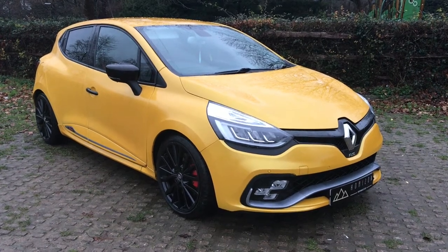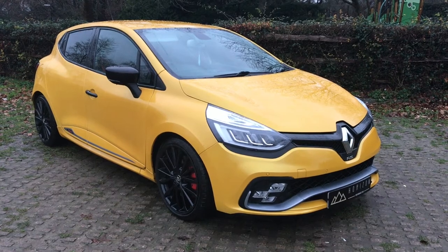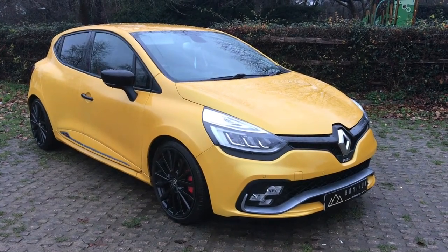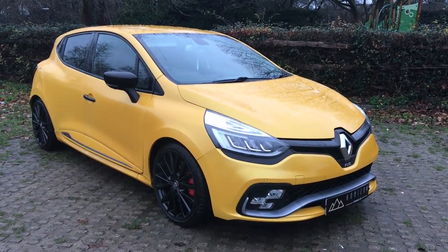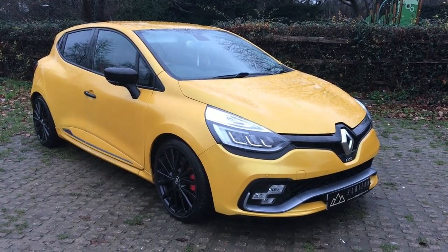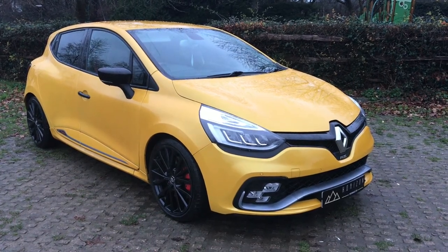It's an absolutely stunning looking car this. They're very rare in the liquid yellow — you don't see many of them for sale in this colour. A bit like its predecessor the RS200, it is actually a very collectible colour. The RS200 in liquid yellow held its value very, very well, much better than the other colours, and no doubt this generation will also follow suit.